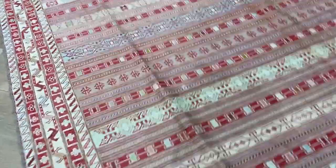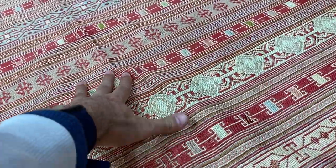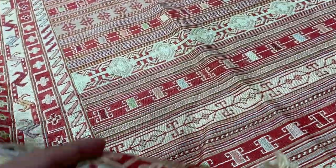Please ignore the lines on the carpet. They're so sensitive — they're like clothes. They've just been opened, that's why they have these lines for the video.